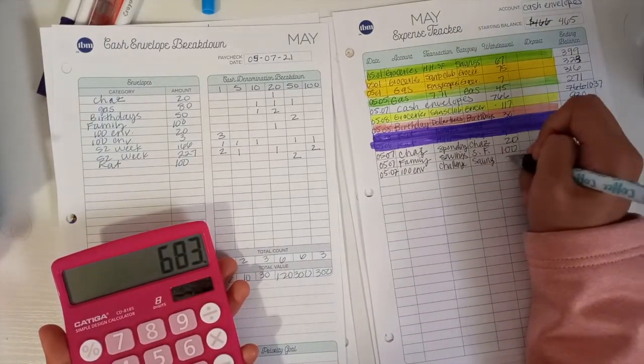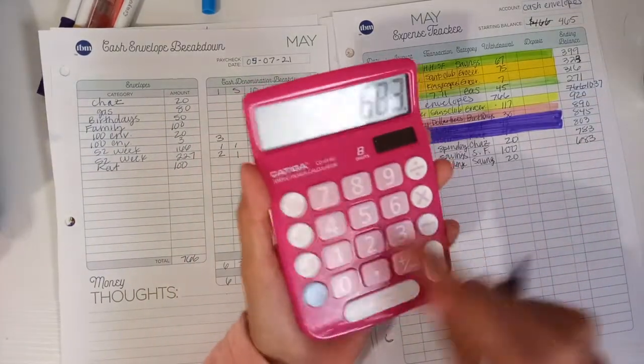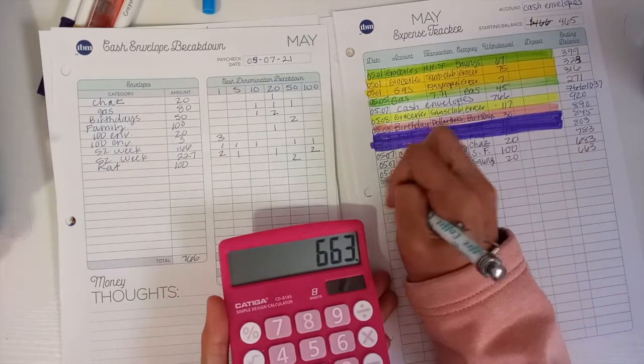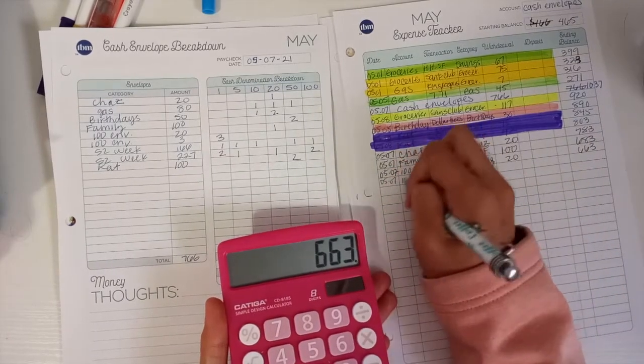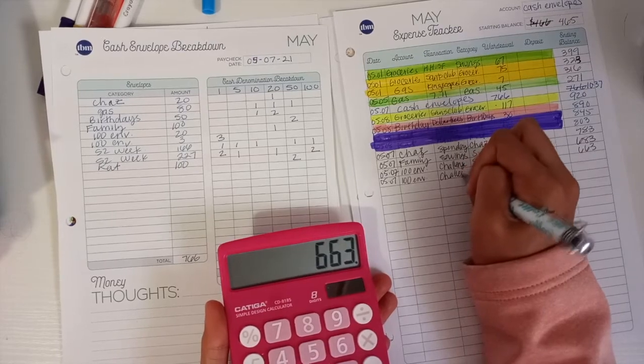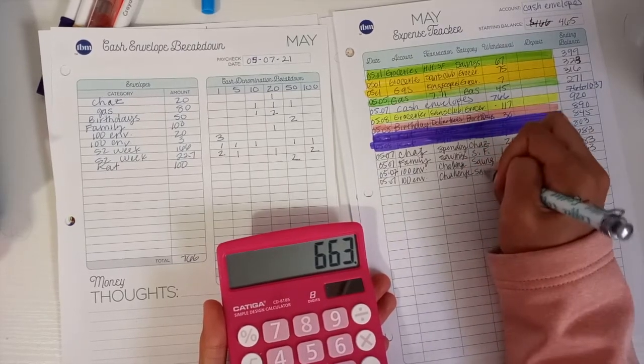And we took out 20 — that brings us to 663. Then we had this challenge again. Excuse my handwriting, you guys. I do not have the best handwriting. And excuse my dogs — I hear them in the background.